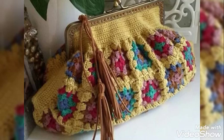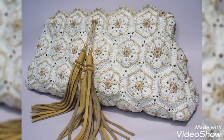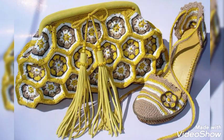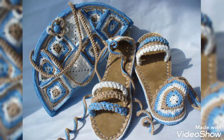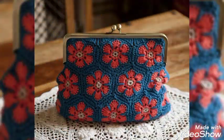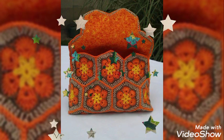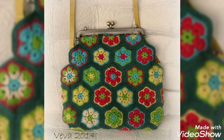Hello friends, welcome back to my YouTube channel. Today I'm back again with a new video about crochet granny square clutches for women — very stylish, very amazing, very unique ideas you will never have seen before. I hope you love all these beautiful designs, so please keep watching this video till the end to get very amazing ideas.